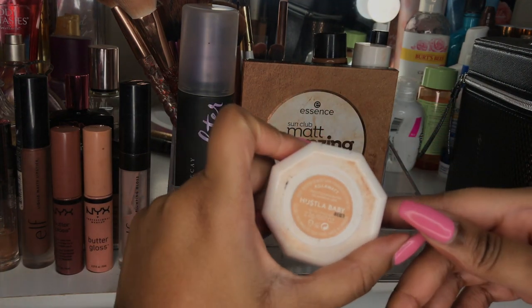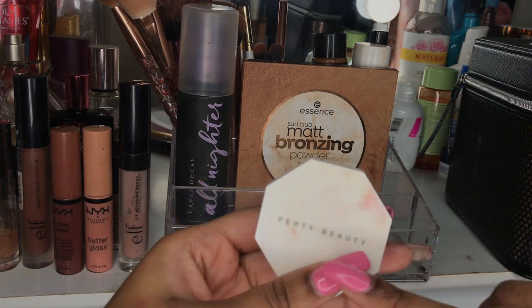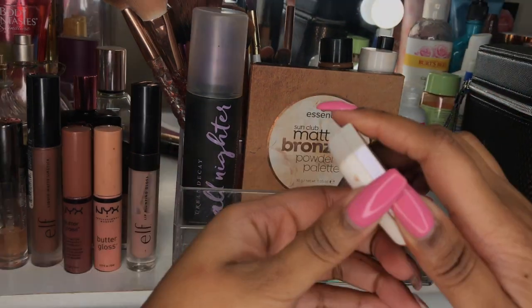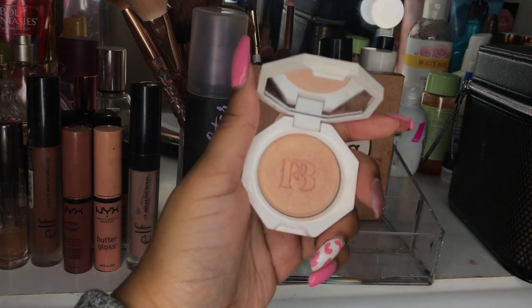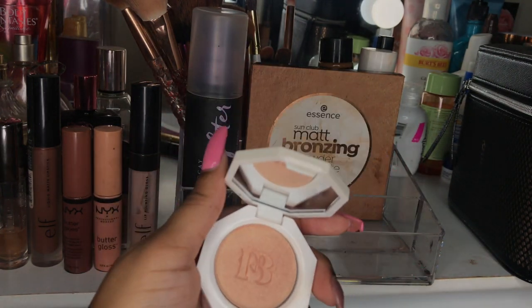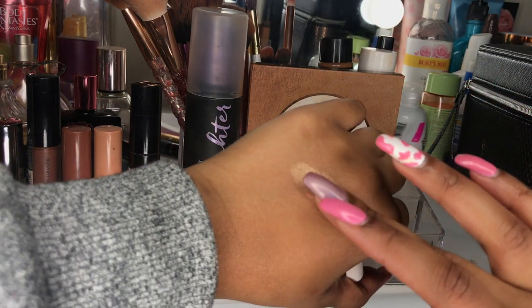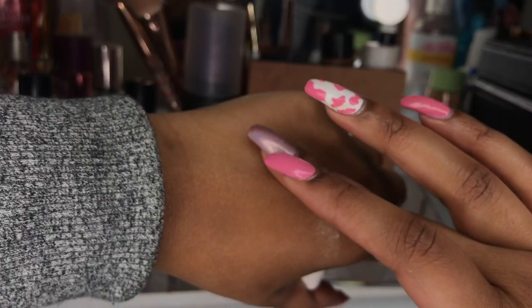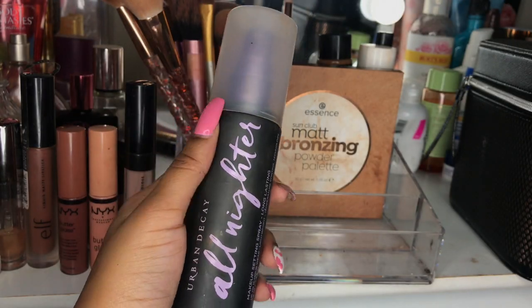The next highlighting product I have is the Fenty Beauty highlighter in Hustla Baby — it's the sample size and it came with the Fenty gloss. I used to be obsessed with this highlighter; this is actually my second purchase of it. The first one my little sister dropped, and I was close to hitting pan on the last one — that just goes to show how obsessed I was. It gives your face a really, really nice glow.